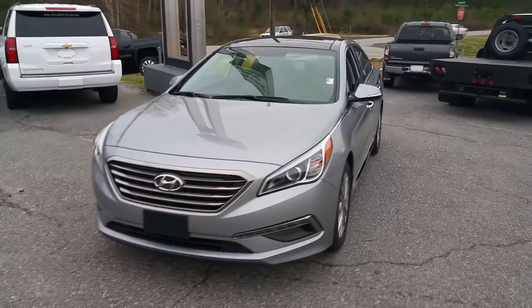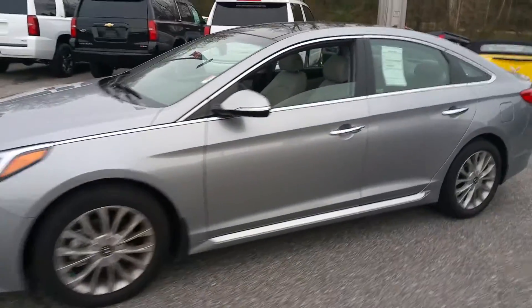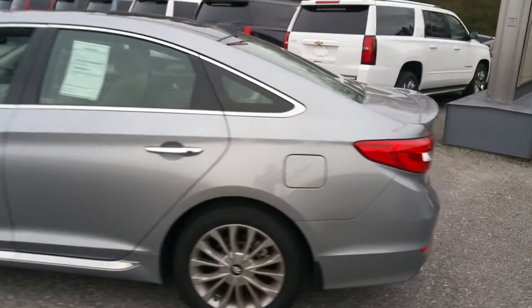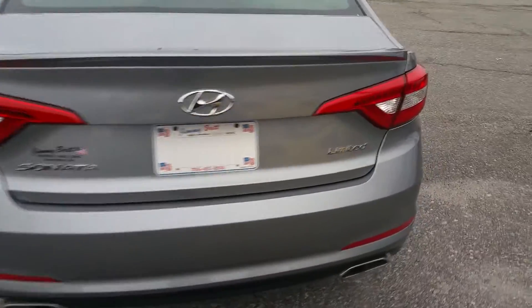Hey Sam, it's James here at Jimmy Britt Chevrolet. Just wanted to give you a quick walk around video of the 2015 Hyundai Sonata you were interested in. It's a very nice car, very clean, very well taken care of. It is a Limited.